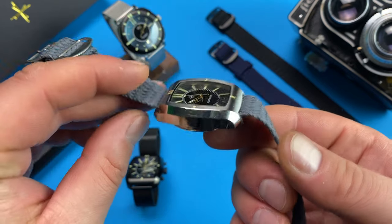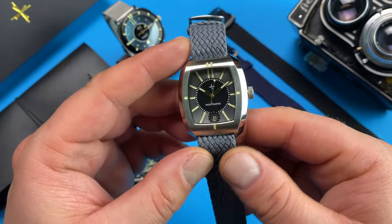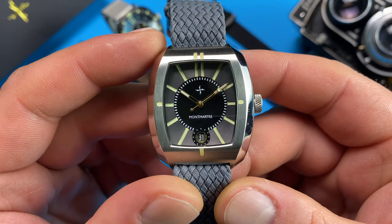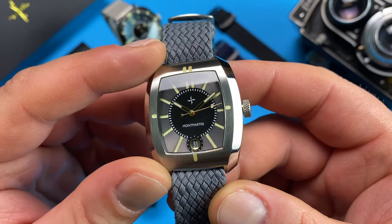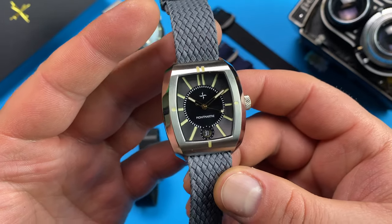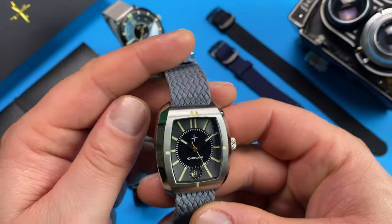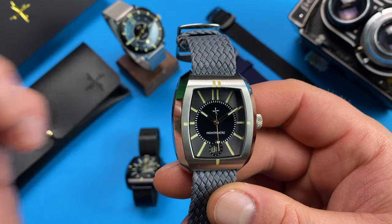Modern iterations favor a bulkier waistline to the detriment of the slender oblong shape of the past, and Mon Martyr's approach plays within recent tendencies. We are therefore talking about a 35x42mm case that wears like a 37 or even a 38mm circular watch would. The way the case is finished puts an emphasis on the flanks of the watch, with their mirror-polished broad chamfered shoulders seamlessly transitioning to a beautiful satin brushing.